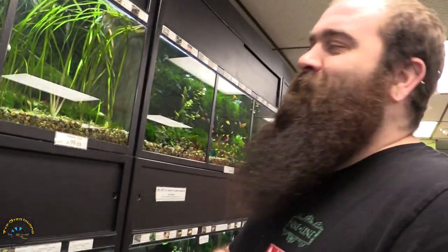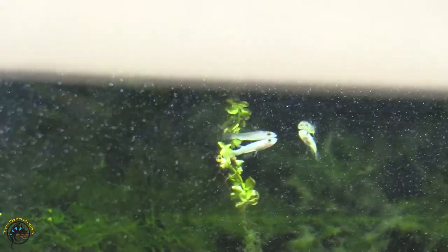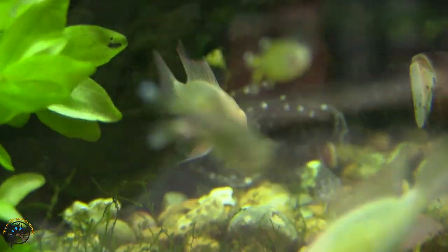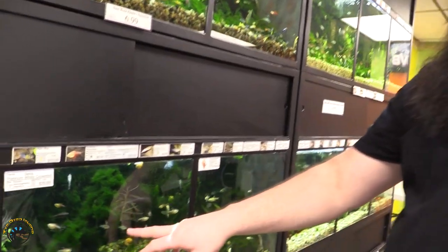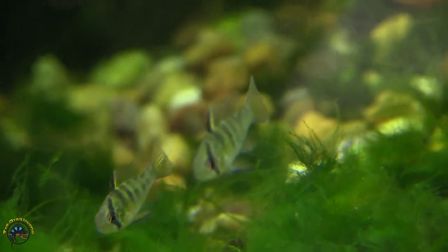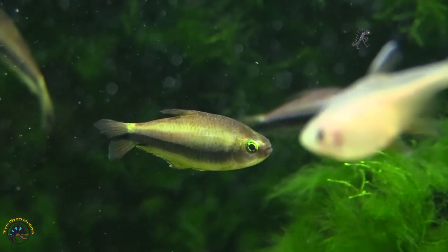Golden panchax — we did get some little golden panchax hanging around the top there. Some more gold rams, and we got a bunch of little tiny blue rams. Some really big emperor tetras, which are nice — they have some really great color on them right now.